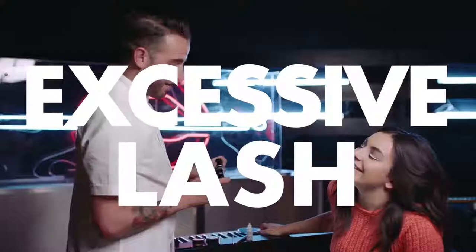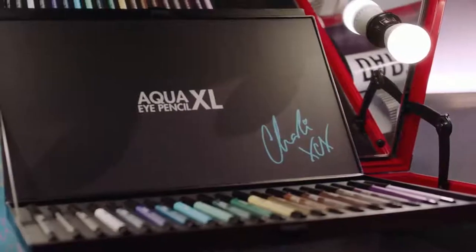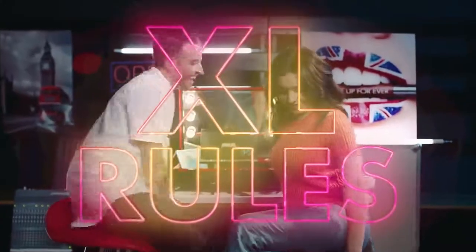Then we finished it off with a little bit of the excessive lash on top and bottom, and that was this look. Should we move on to another look? Let's do it. Maybe break the rules. I guess it's just a kind of dumb party song about being a rebel.